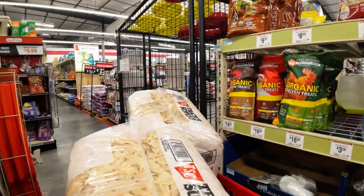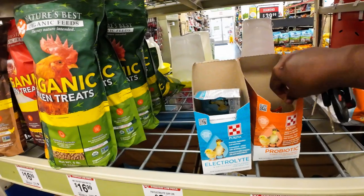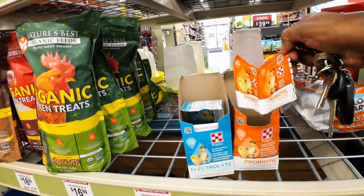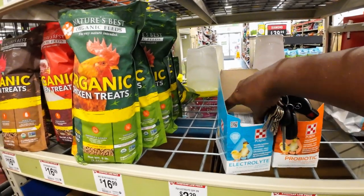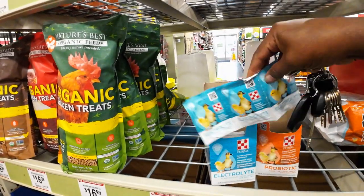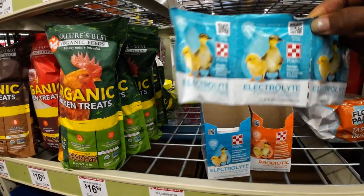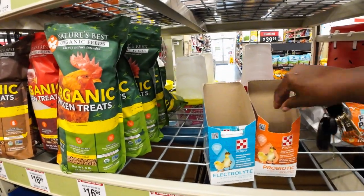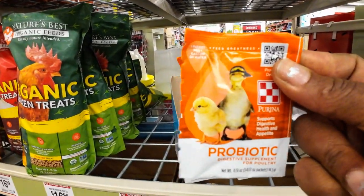Because my chickens were a little bit dehydrated, I got some probiotics and some electrolytes. I've been giving this to the baby chicks. Here are the probiotics and the electrolytes I've been getting.